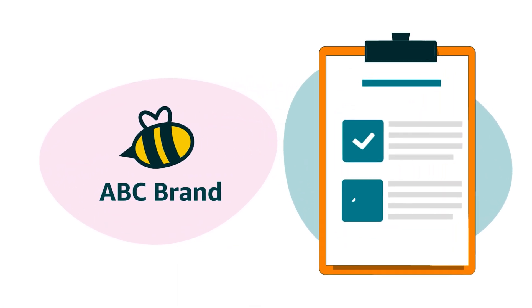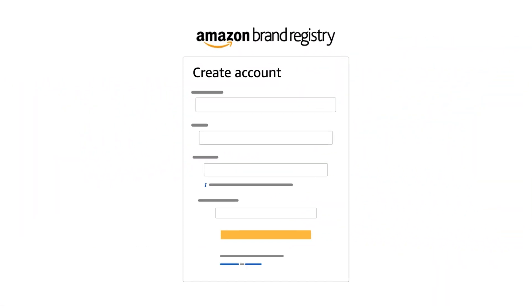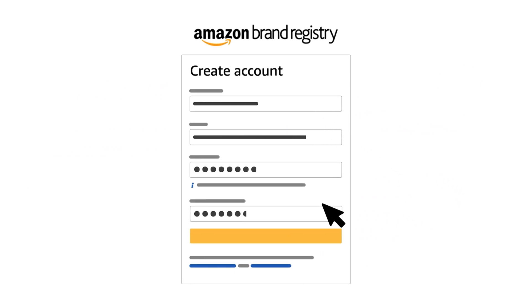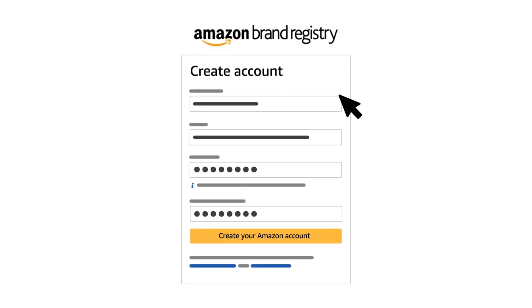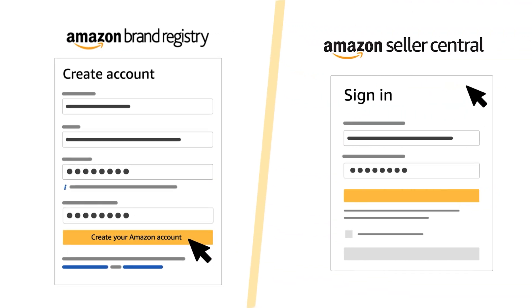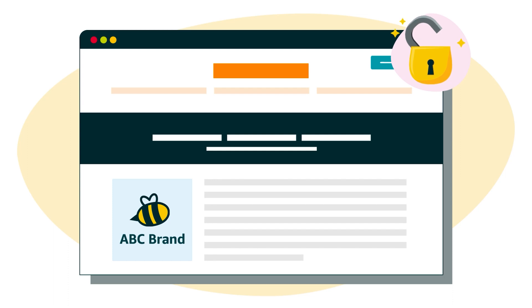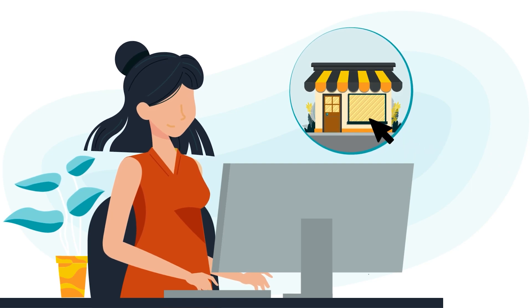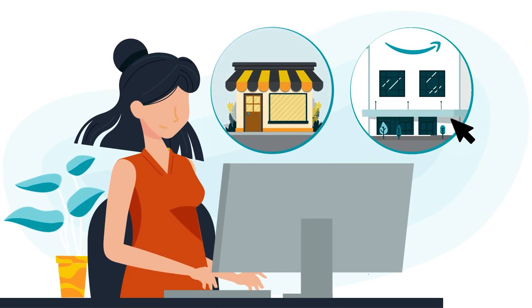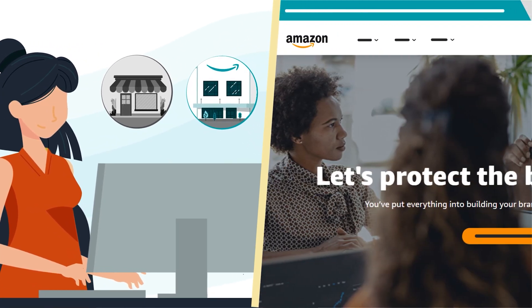If your brand meets the requirements for enrollment, you're ready to start the process. Begin by creating a Brand Registry account if you don't have one already. Visit brandregistry.amazon.com and create your account using the same credentials you use to sign in to Seller Central. If you have an individual selling account with Amazon, we also recommend upgrading to a professional account when you enroll in Brand Registry.